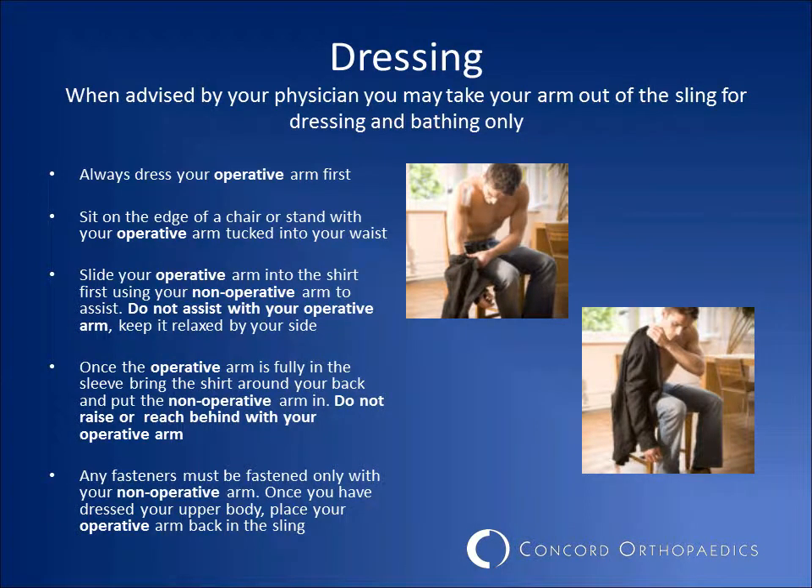When your surgeon has advised that you can take your arm out of the sling for dressing, sit on the edge of a stable chair. Dress your operative arm first — slide it into the shirt using your non-operative arm to assist. Do not assist with your operative arm; keep it relaxed by your side. Once your arm is fully in the sleeve, using your non-operative arm, bring the shirt around your back and insert your non-operative arm into the sleeve. Do not raise or reach behind your back with the operative arm. Any buttons or snaps must be fastened only with the non-operative arm. Once you have dressed your upper body, place your arm back in the sling.